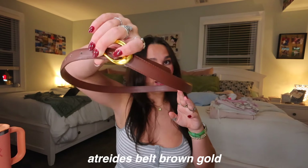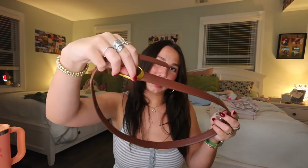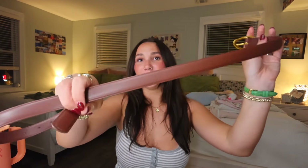Last but not least, I got the Atreides Belt in brown with a gold buckle. Belts are such staple pieces — they add and elevate any outfit. The gold buckle clasp is perfect if you wear gold jewelry, and the brown goes with pretty much everything. I love pairing this with all my jeans.